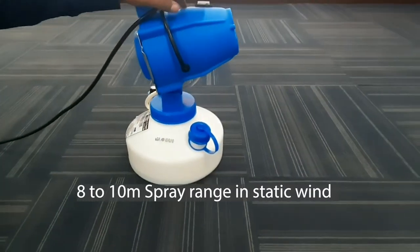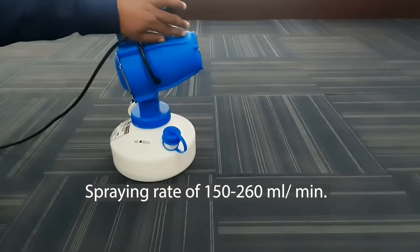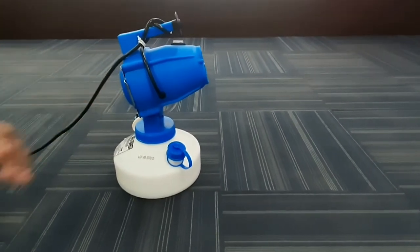Our range of ULV foggers have a spray range of 8 to 10 meters — that is 20 to 30 feet — in static mode, with a spraying rate of 150 to 260 ml per minute. Thank you so much for watching this video. Stay safe.